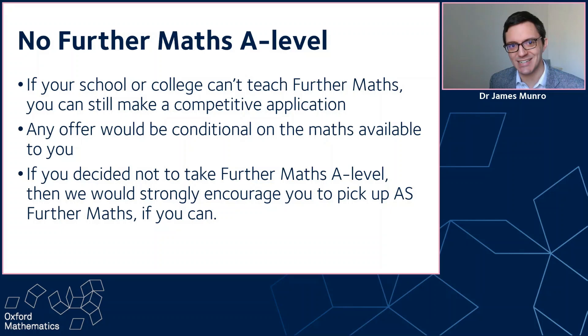On the other hand, if you decided not to take further mathematics in year 12, then that's different. Of course, we know that people might discover a love of mathematics during year 12, and you might discover you want to do maths at university. If that's the case, I would really strongly encourage you to pick up AS further maths in year 13 if your school or college will let you, just so you've seen an extra bit of mathematics. There might also be mitigating or extenuating circumstances we should know about, because we want to treat you fairly. So it's important to let us know if you're not doing further maths and let us know why so we can take it into consideration. Just like everyone else, you'll take the maths admissions test, which doesn't involve any further maths anyway.